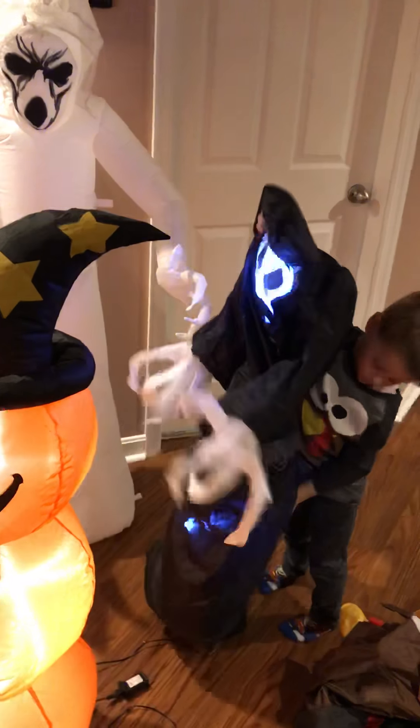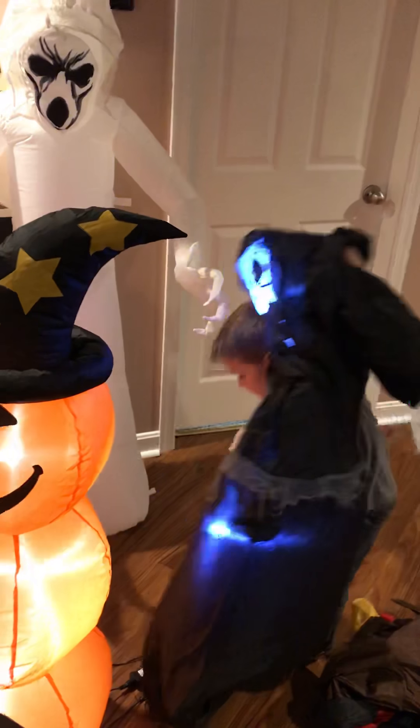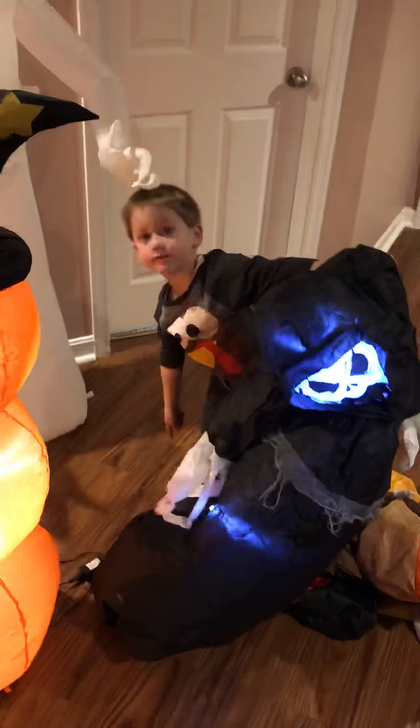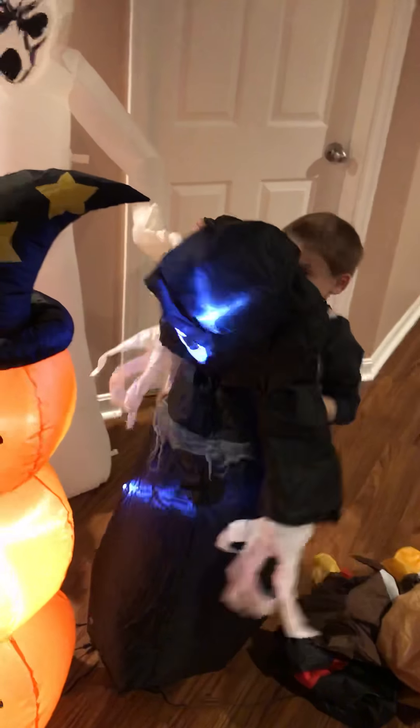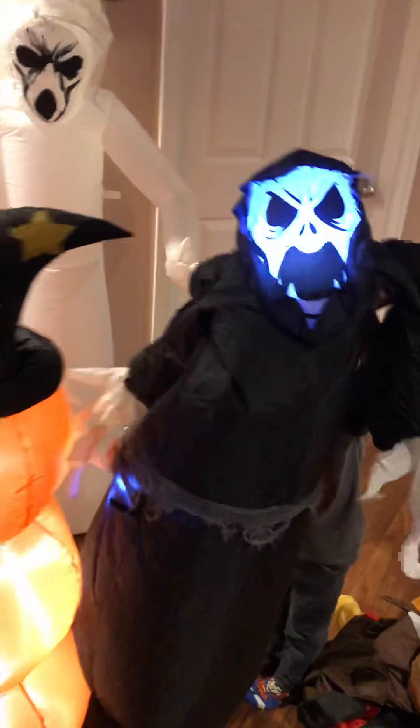Here goes the last one. Which one are you going to put in? You're going to put in your black frightening ghost now? No, he's a ghoul. He's a ghoul? I thought he was a ghost, but he must be a ghoul. You know a lot more about inflatables than I do.